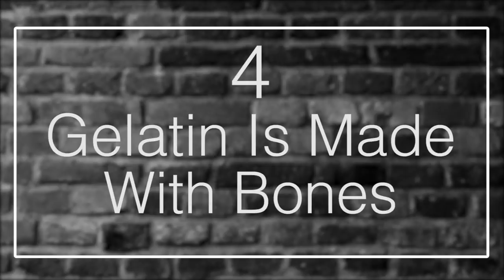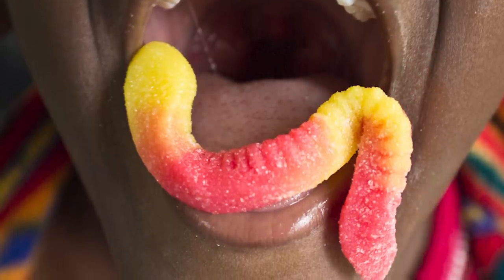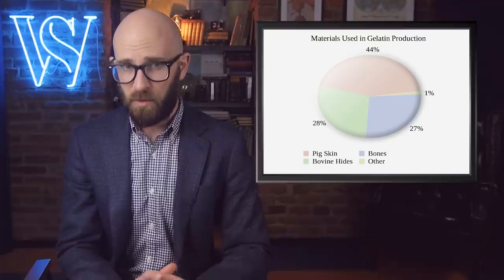Number 4: Gelatin is made with bones. Think of all the squishy, jiggly foods you have enjoyed in your life — gummy bears, marshmallows, Jell-O. All of those things have a texture and mouthfeel that's very distinctive, and the substance that makes those fun foods so much fun is gelatin. You may know that gelatin can come in powder form or sheets and is mostly tasteless and odorless in its pure form. But what's it made out of? Well, the answer would be bones.